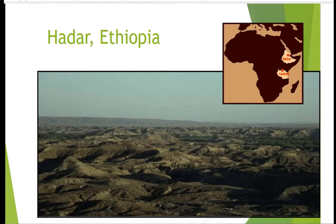We'll look at a particular find called Lucy, who was found in the Hadar region of Ethiopia by Donald Johanson and his team.